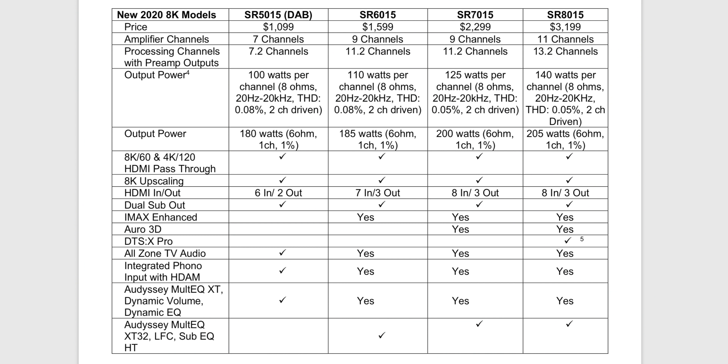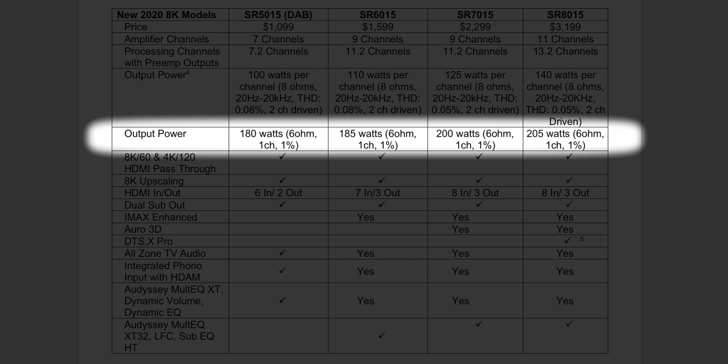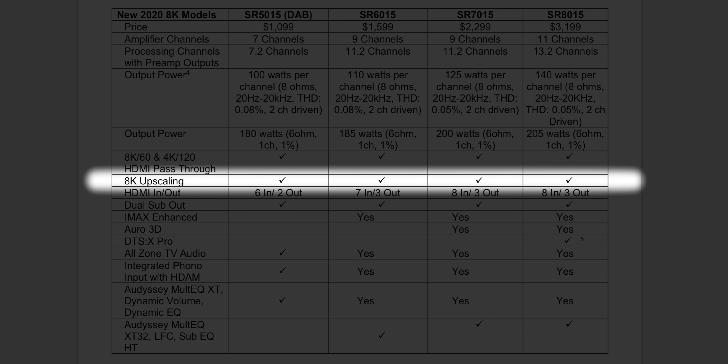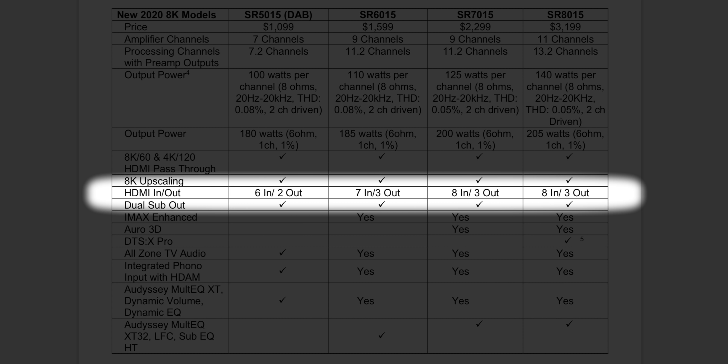So what features do we have in these Marantz receivers? Let's go to the chart and break it down. The SR8015 has 11 channels of power, 13.2 channels of processing, and 140 watts per channel into 8 ohms — full bandwidth with harmonic distortion at 0.05, two channels driven. All four models get 8K/60 and 4K/120 HDMI pass-through, plus 8K upscaling. HDMI inputs and outputs are: 6-in/2-out on the SR5015, 7-in/3-out on the SR6015, and 8-in/3-out on the SR7015 and SR8015.